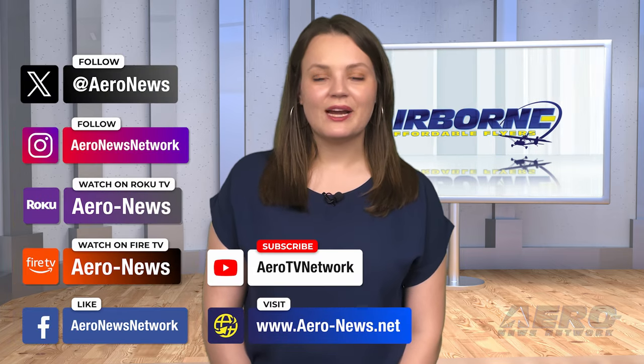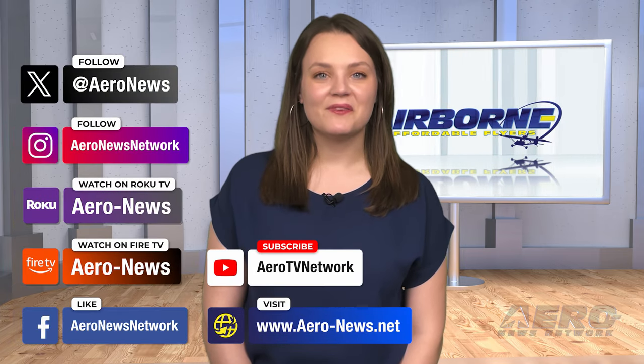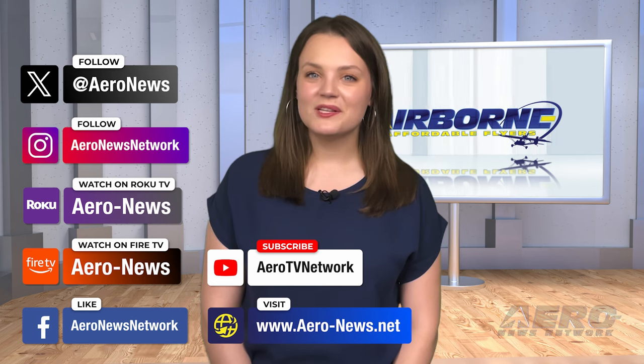And that's our show for today. You can catch episodes of Airborne on YouTube, Roku, or Fire TV. Just search for Aero News or Airborne, and don't forget to follow us on social media. Thanks for watching!